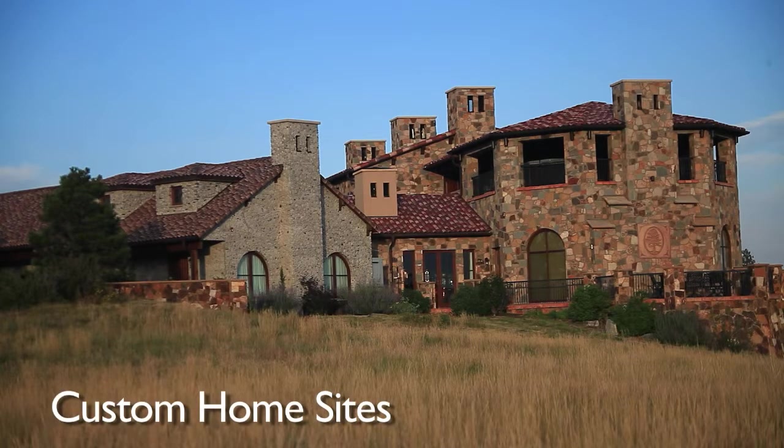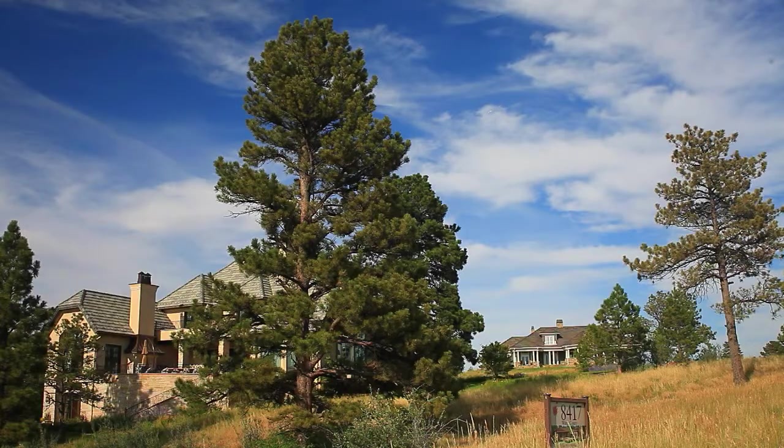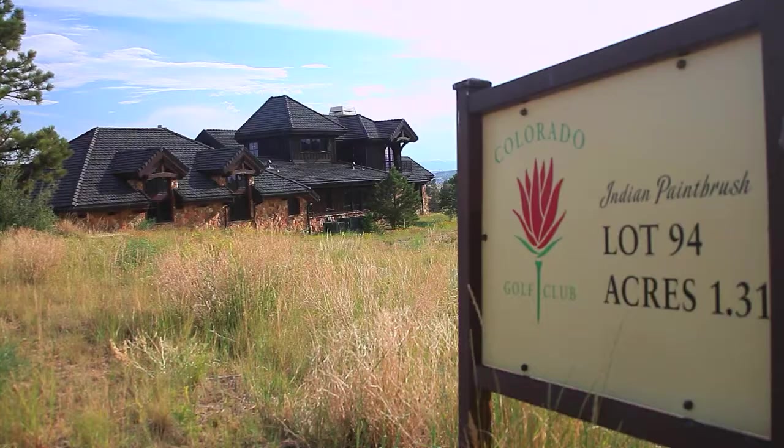A second real estate opportunity is available for a select few. Custom home sites showcase the natural features and beauty of the surroundings. With close to 1,700 acres at Colorado Golf Club and only 170 home sites, you're sure to find the elbow room you've been searching for.